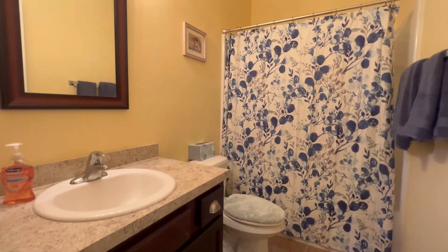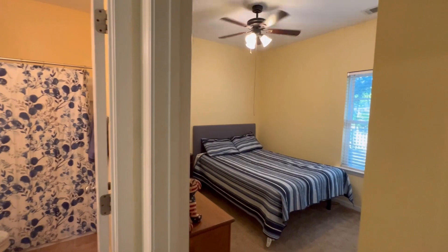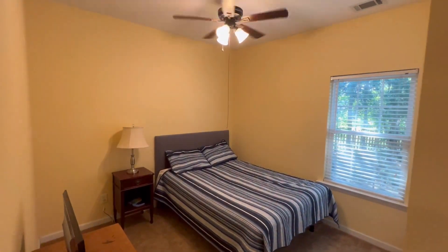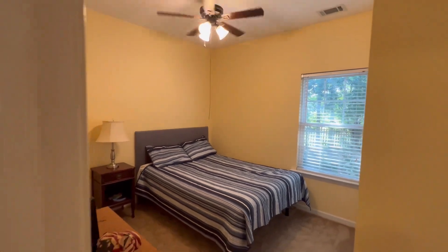This home was built in 2012. As you can see, it's not brand new construction. It's been on the market for a little bit. If you go on Zillow, you can look at the pictures, but here's a video as well.